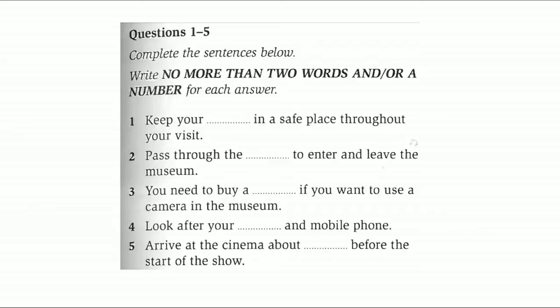If you want to take photographs, you have to purchase a permit at the entrance. We don't allow visitors to take photographs of anything in the museum unless they have a permit. If you'd like a picture of you and your friends at any time, just let us know. We have a number of professional photographers who will take a photo for you.